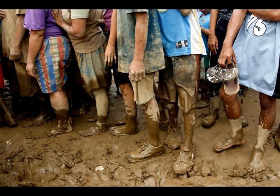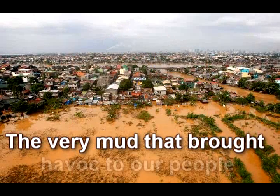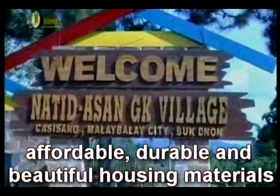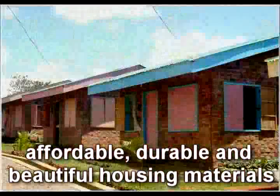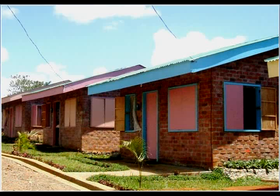Rather, these ought to be turned into fire bricks. The very mud that brought havoc to our people during typhoons can be the very source of affordable, durable, and beautiful housing materials for the flood victims. These alluvial silt deposits are excellent material for fire bricks.